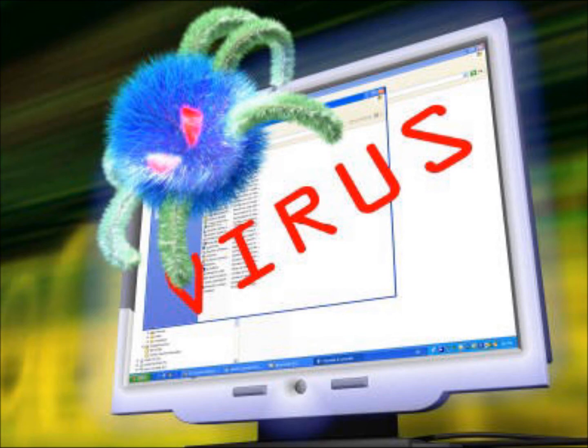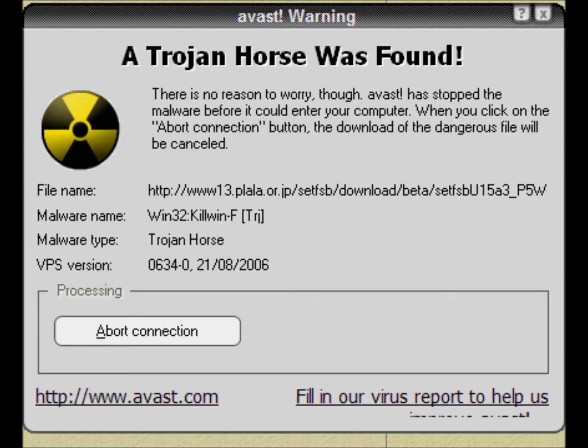Worms are another type of internet security threat. They are malicious programs that take advantage of weaknesses in the operating system. Like real worms that crawl from one place to another, worms in the cyber world spread from one computer to another, from one network to another. The most prominent feature of worms is that they spread at a very high rate, which can put systems at risk of crashing.